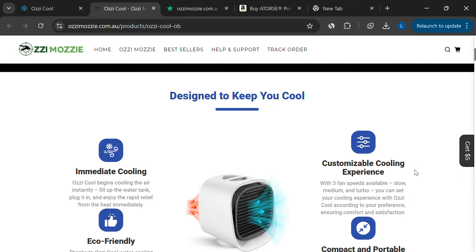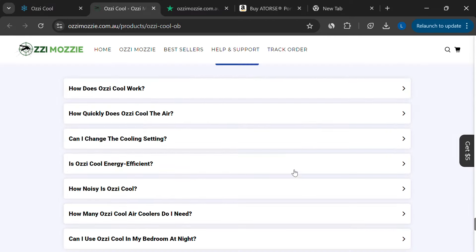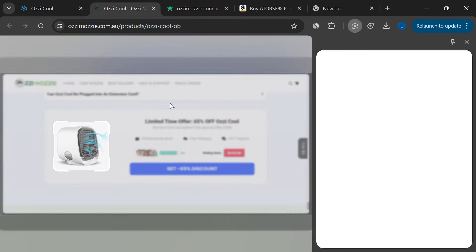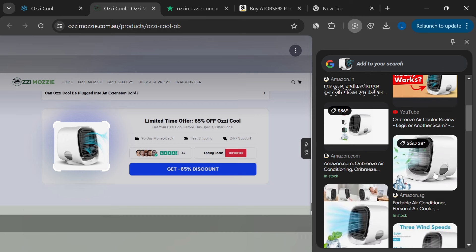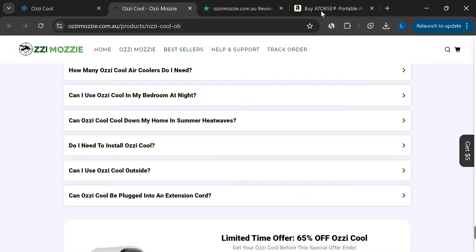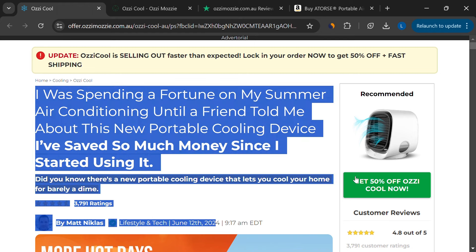First off, the images of the product aren't unique. The same pictures of the cooler can be found on Amazon and other online platforms, meaning it's likely not a unique design, as the company claims. This suggests that Aussie Cool is just one of many similar portable coolers being sold under different names. That's not necessarily a bad thing, but it does raise concerns about the honesty of the company's marketing tactics.